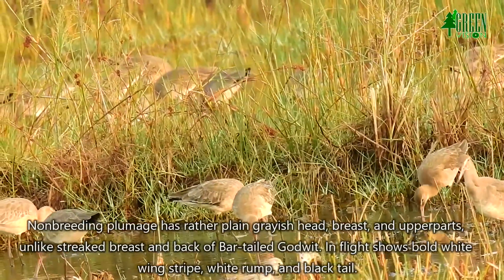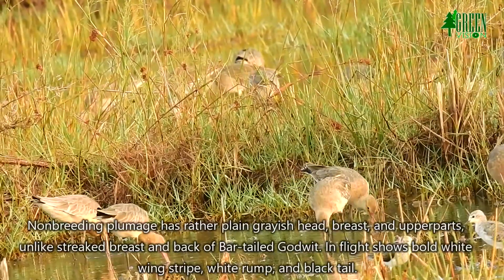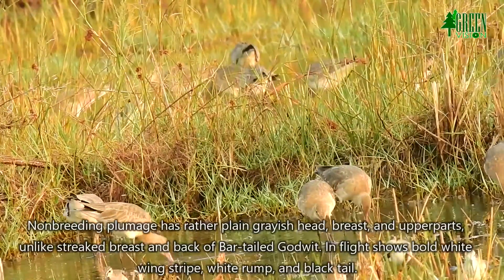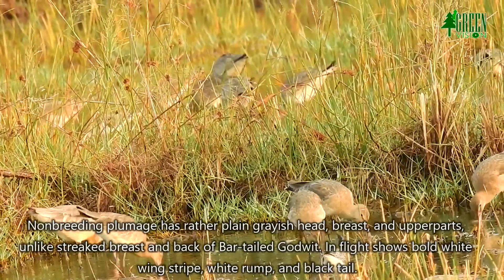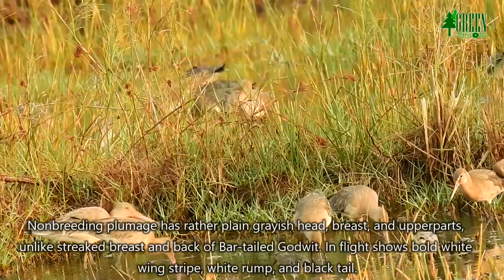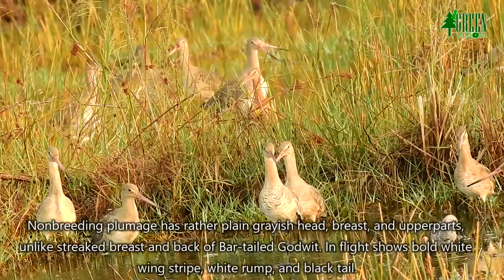Non-breeding plumage has a rather plain greyish head, breast and upper parts, unlike the streaked breast and back of the bar-tailed Godwit. In flight, it shows a bold white wing stripe, white rump and black tail.